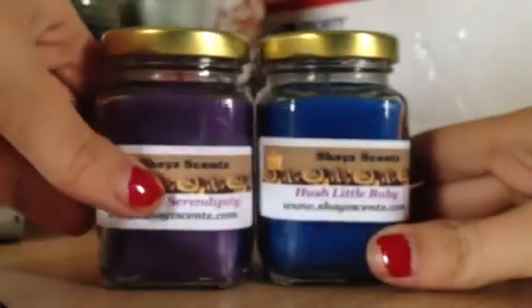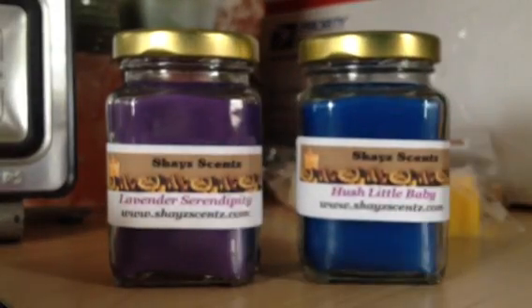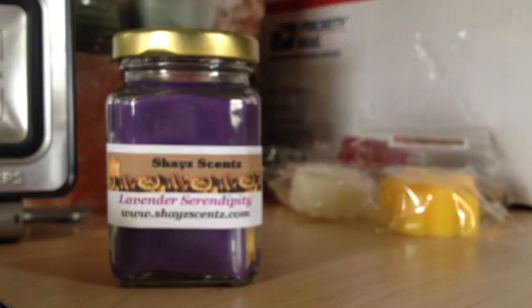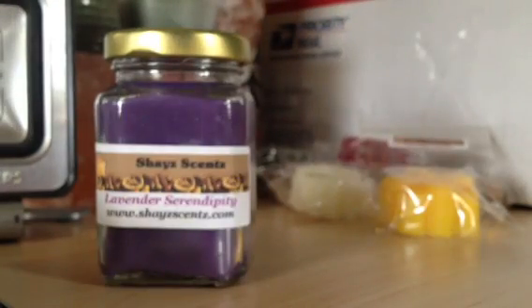And then I got two of her 3.7 ounce candles. These are mainly for me to put by my bed. This one is Hush Little Baby. I know it has some powder notes and some lavender. It's in a blue wax, and that's what it looks like. That one does smell good.